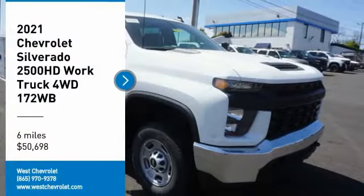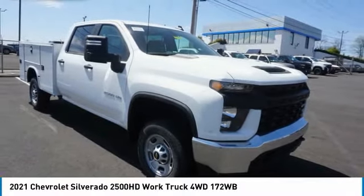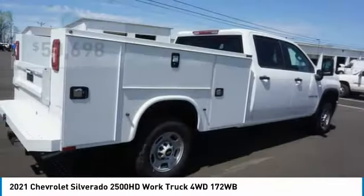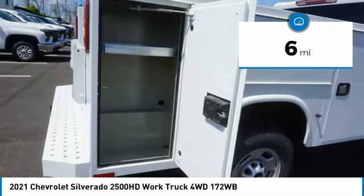You are going to love a 2021 Silverado 2500 HD. This pickup truck pulls unlike any other and is priced below $55,000. This vehicle has less than 100 miles.